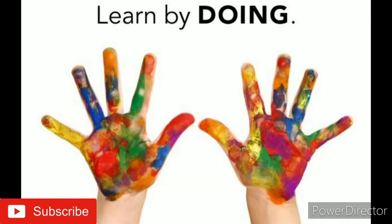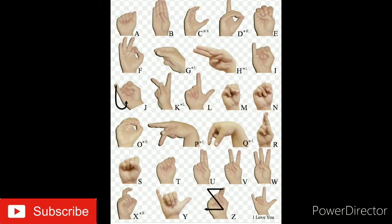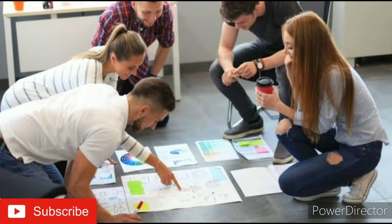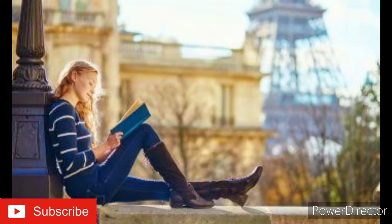Point number six: learn by doing. Learn information by acting it out. Using hand gestures and other movements can help you better remember information with muscle memory. If you can't move around when studying, use your imagination to picture it in your mind.